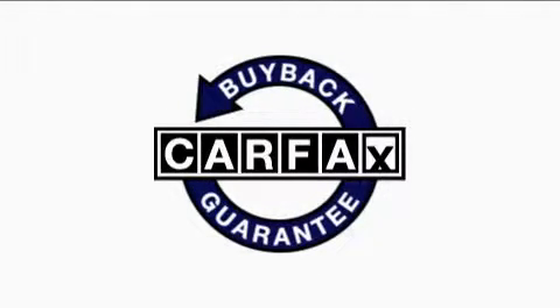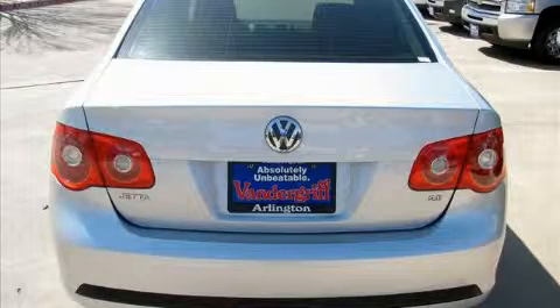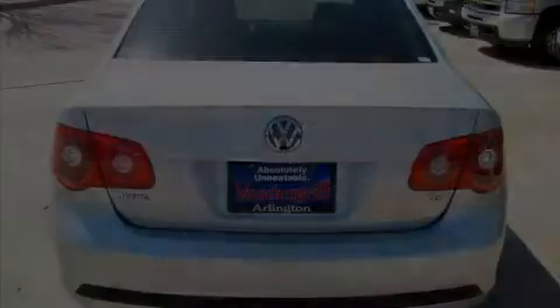Not to mention that this Volkswagen qualifies for the Carfax buyback guarantee. This car won't last long at this price. Call and arrange a test drive now.